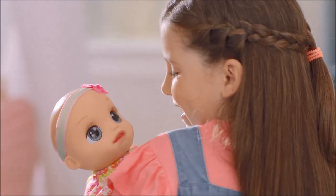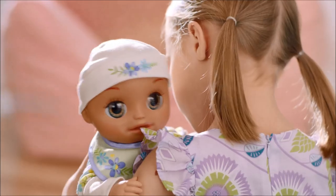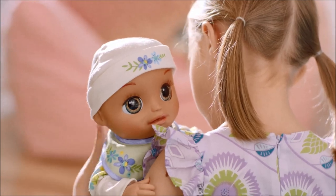After her bottle, pat her back to help her burp. Baby giggles if you squeeze too tight while burping. If this happens, try burping in different positions.